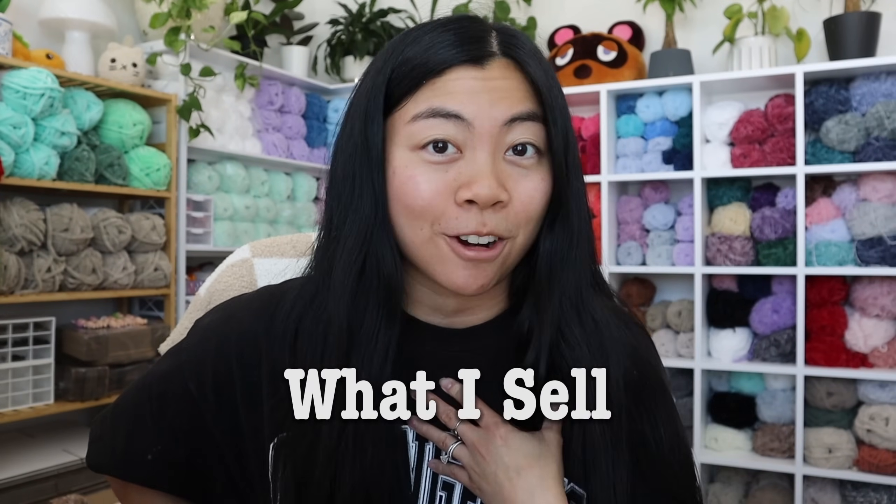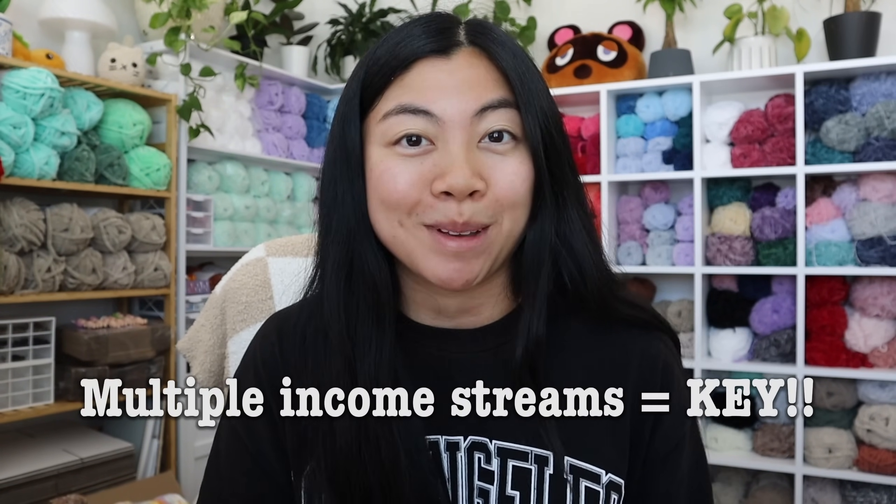Let's cover what I personally sell as a crochet business. When you first hear 'crochet business,' you probably think I only sell crochet plushies, but that actually isn't the case. When I first started back in 2021, I did only sell physical crochet plushies, but I found out the hard way that that's just not sustainable. Crochet is such a manual and labor-intensive job, and you're only one person behind the business. In the long run, you're really limiting yourself. So I do still sell physical plushies, but I've since branched out into a few different income streams — including social media growth, marketing, and paid collaborations.